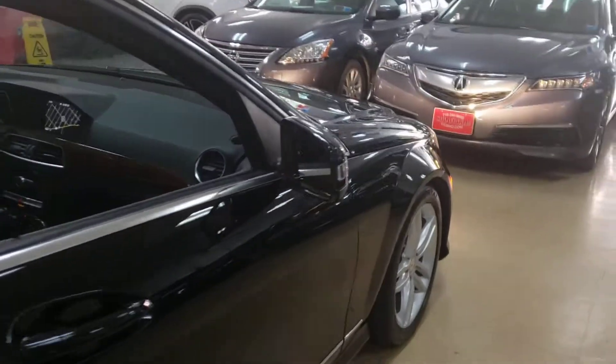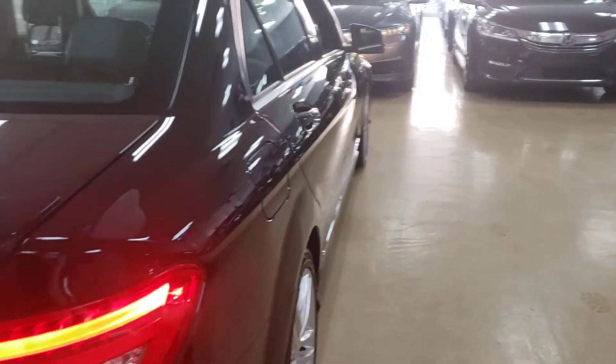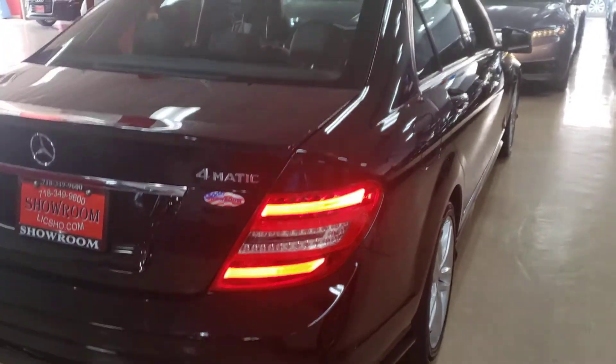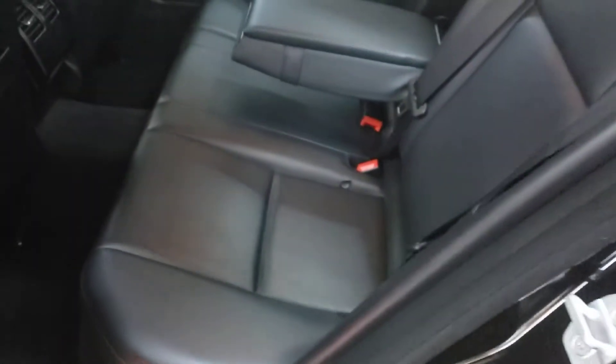It's a really nice car, guys — great condition. Looking at the body panels, they are flawless as you can plainly see. It's a 4Matic sedan and it's available for sale immediately at Showroom Auto. Let's take a look at the inside — beautiful seating, really nice.